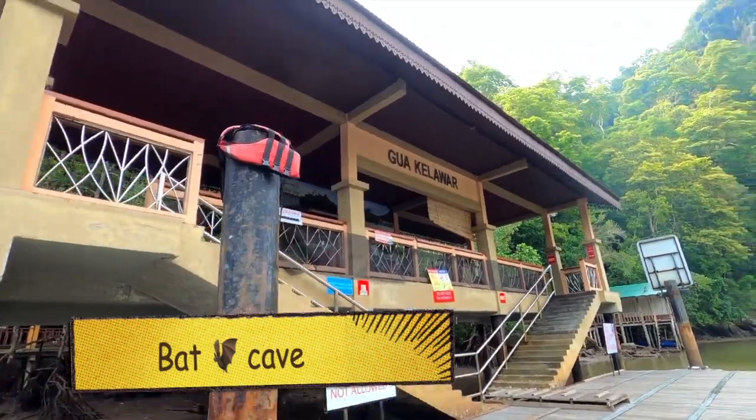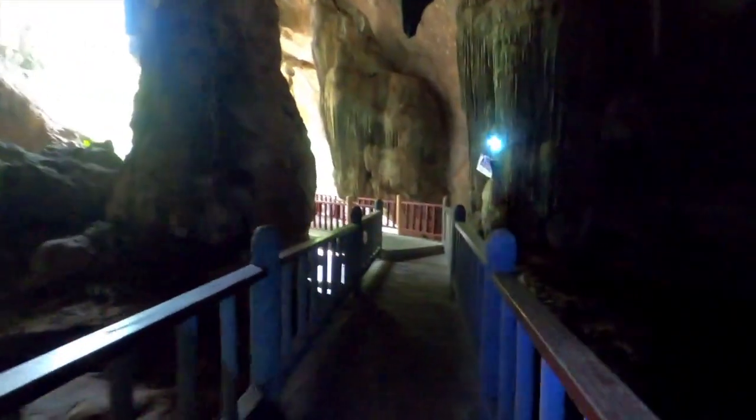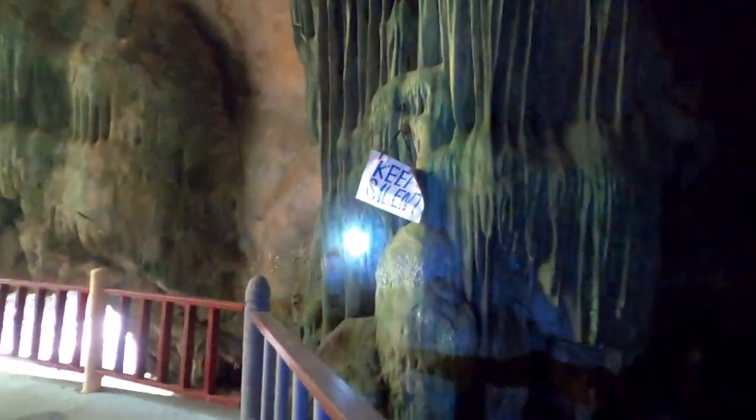Our next activity was entering into the bat caves. We were advised not to make much noise, but camera flashes were allowed. The reason being that bats are very sensitive to light and sound.